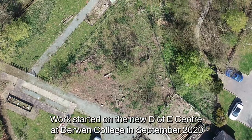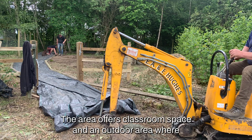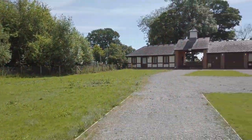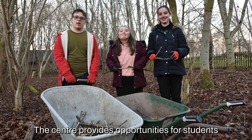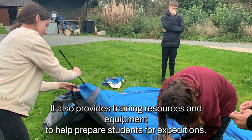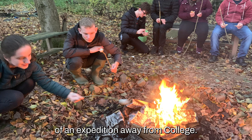Work started on the new DoE Centre at Derby College in September 2020 and has evolved to become a base which students associate with the award. The area offers classroom space and an outdoor area where students can learn and prepare for expeditions. The centre provides opportunities for students to meet the volunteering and skill sections of the award, as well as training resources and equipment to help prepare students for expeditions, giving them the skills and confidence to take on the challenge of an expedition away from college.